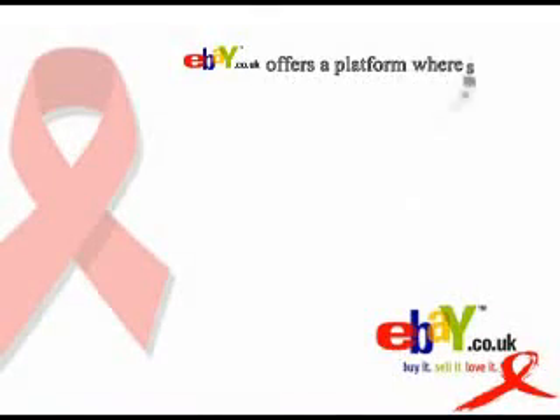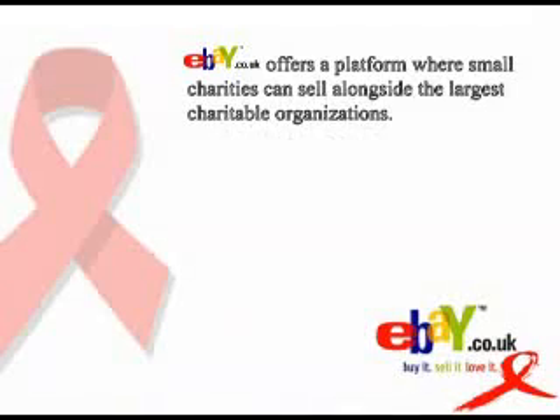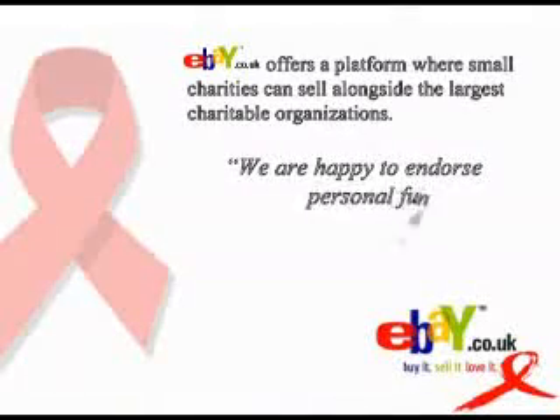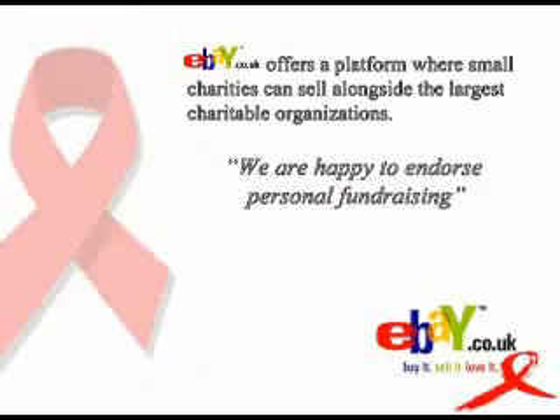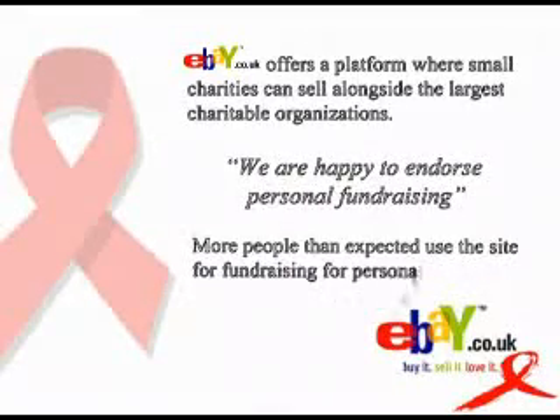eBay say they currently have lots of small charities working together with larger organisations. They're happy for personal fundraising to take place within the site and say that Donna's not the only person to have this idea. With as many as 5,000 charity organisations using the site, eBay is becoming more popular with this type of fundraising.